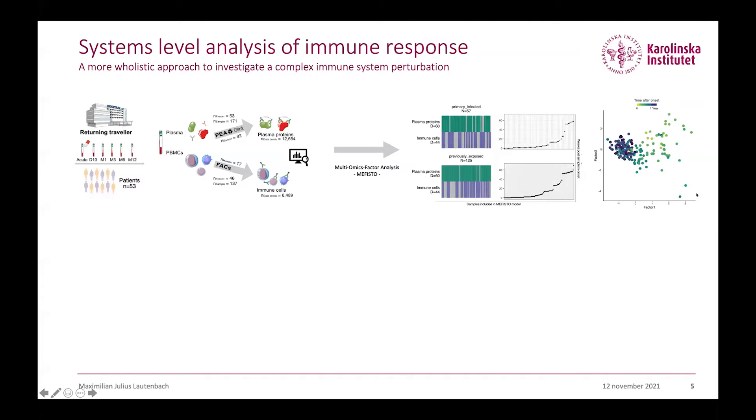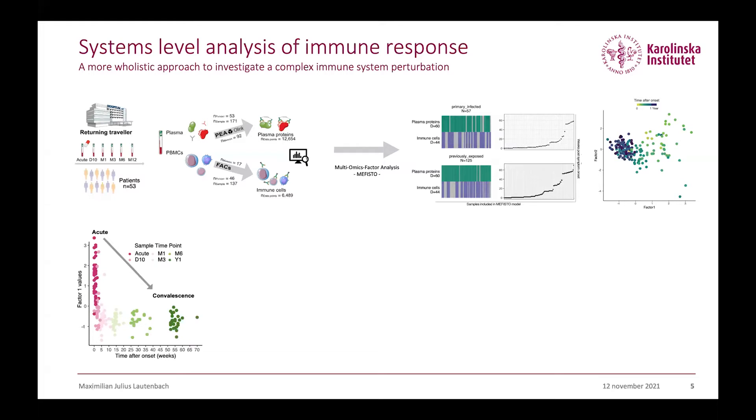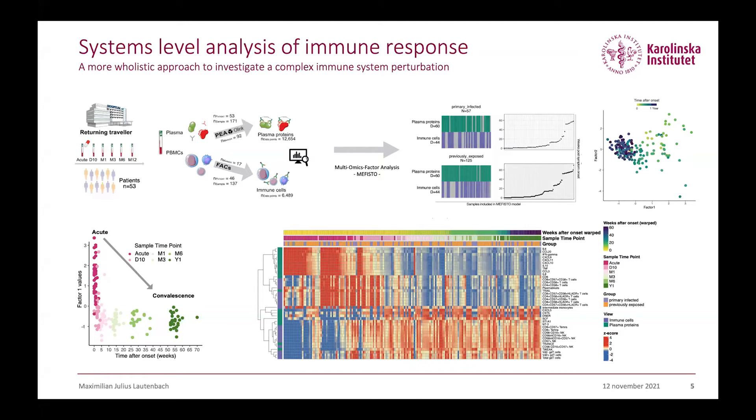You can read this plot similarly to a PCA, where factor one captures most of the variance in the data, explaining the time after onset from the beginning up to one year. When plotting these factor one values against the time after onset, we see that positive factor one values associate with the acute samples, and negative factor one values associate with the convalescent samples and everything after. By looking at the top features driving factor one, we can describe the immune landscape after a single malaria infection ordered according to time after symptom onset.